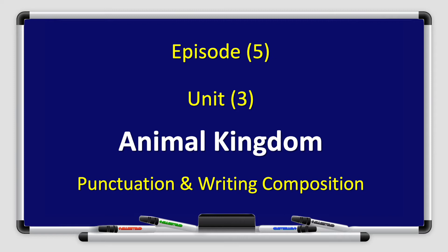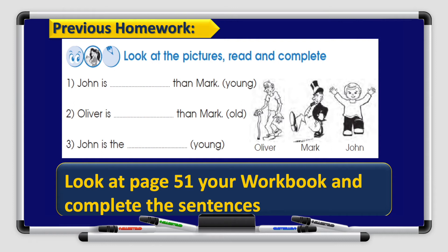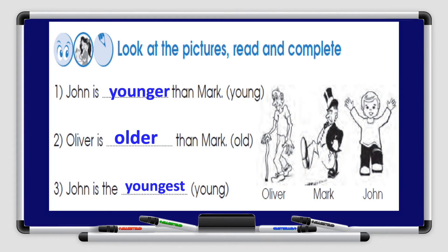We will focus on punctuation and writing composition. Let's go back to your previous homework. You had the homework on your workbook, page 51. Complete the sentences — look at the pictures, read, and complete. Let's check your answers.